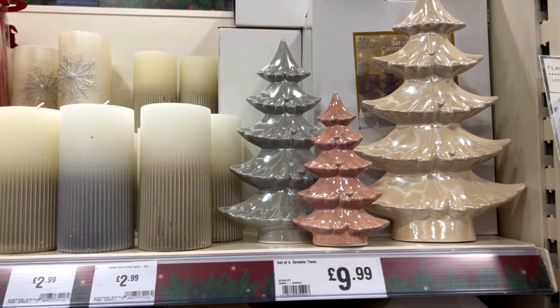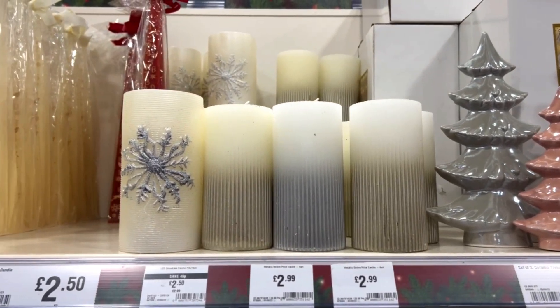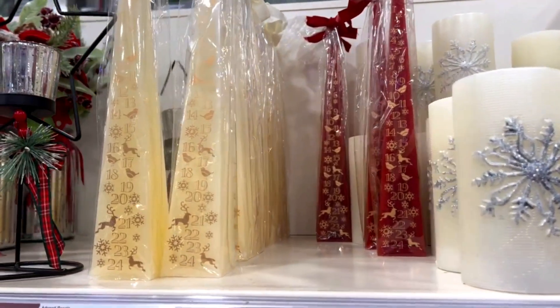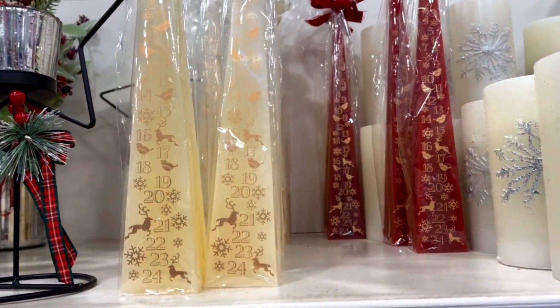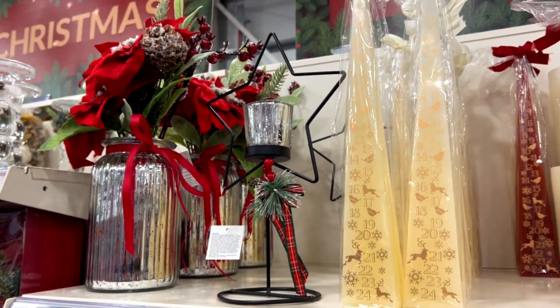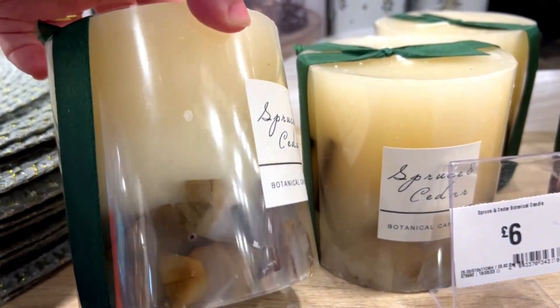Hello friends, welcome and welcome back to my channel! In today's video we are going to The Range. These kind of ceramic trees seem to be popular — I've seen some in TK Maxx as well, and they only had white ones. So if you prefer a colour in your Christmas decoration, The Range has got beige, pink and silver.